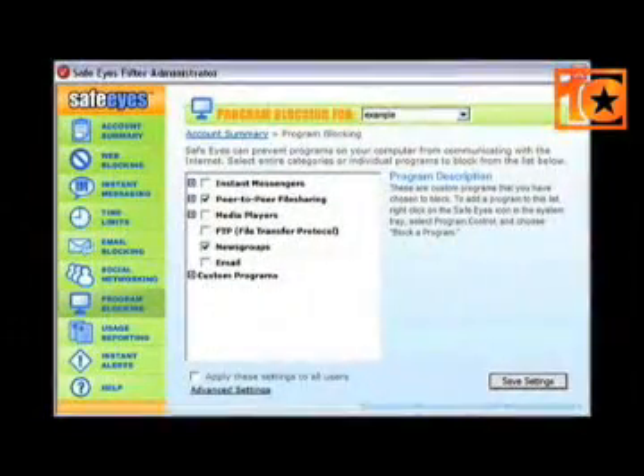It offers coverage on multiple computers and works on both PCs and Macs. You can create user profiles to set limits on what different people are permitted to view. Then, SafeEyes will keep these profiles on their own website, so you can access them from any computer.